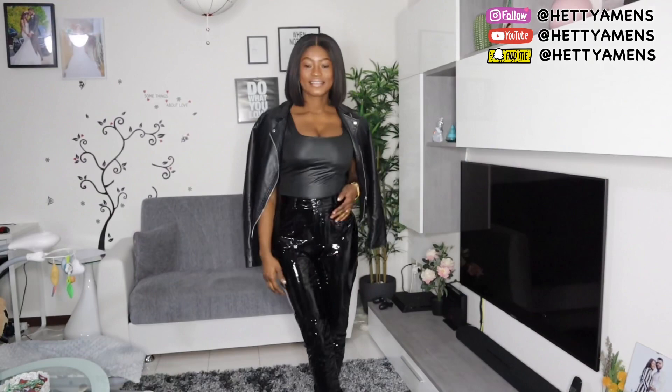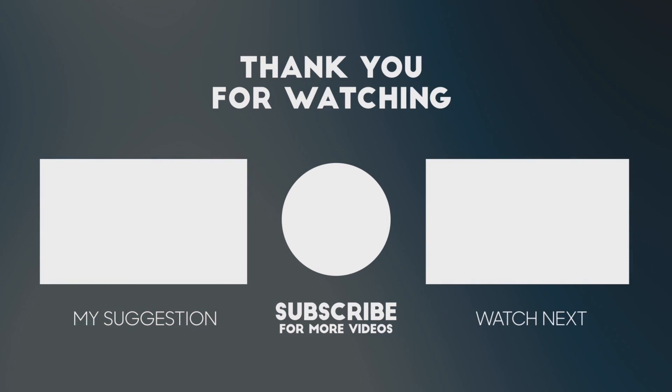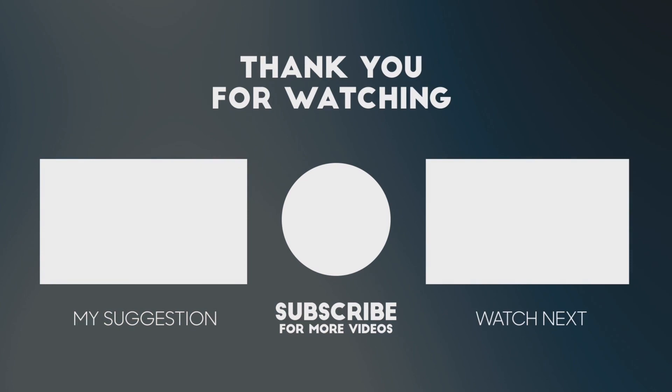So thank you for watching. Let's recreate other styles using what you have in your wardrobe — you don't always have to buy stuff that you see online, just create something. See you guys in my next video! You can click on the left screen to watch my next video, or click in the middle to subscribe and join the family. It's your girl Hetty Amen. Thank you!